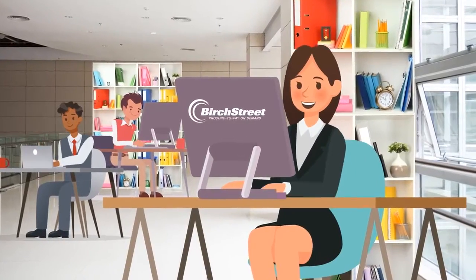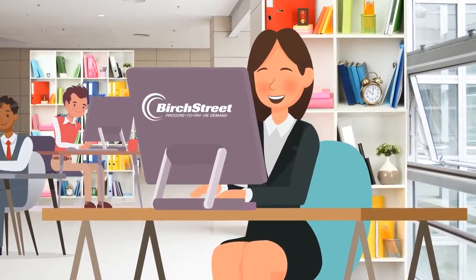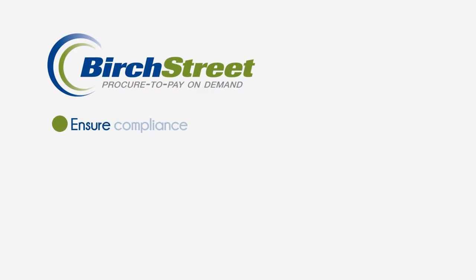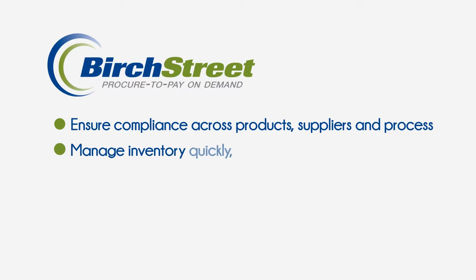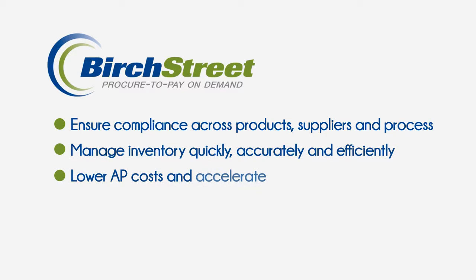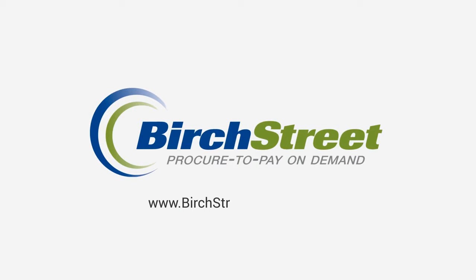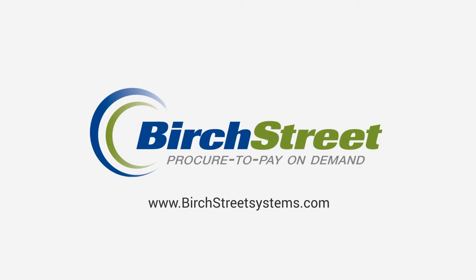Improve hospitality, restaurant, and gaming industry procurement, invoicing, and payment processes with procure-to-pay solutions from Birchstreet Systems to ensure compliance across products, suppliers, and processes; manage inventory quickly, accurately, and efficiently; lower AP costs and accelerate payments; improve vendor management and internal controls; and increase property profitability. For more info, visit www.birchstreetsystems.com.